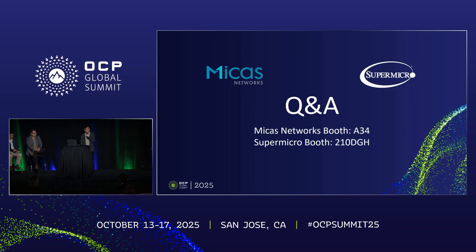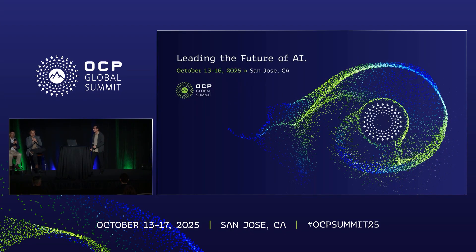Thank you, Johnson. We're at the top of the hour. We'll save one question. Micas has a booth over there and Supermicro is here. We're ready to answer any questions you may have, so fire away. Thank you so much.